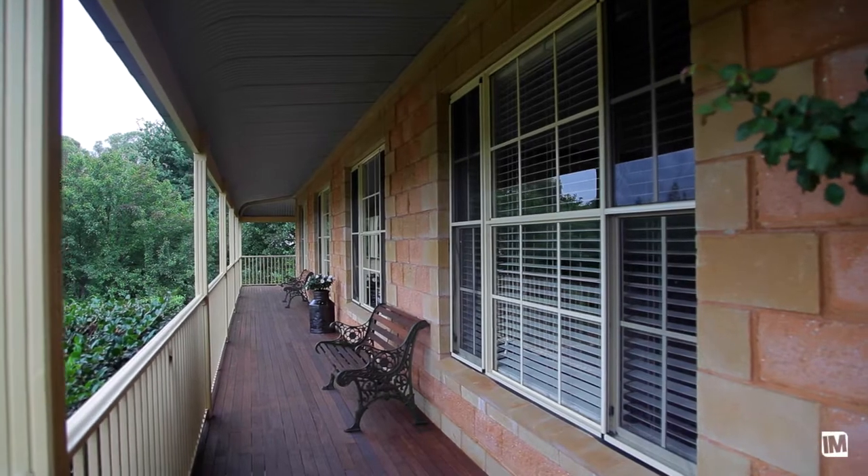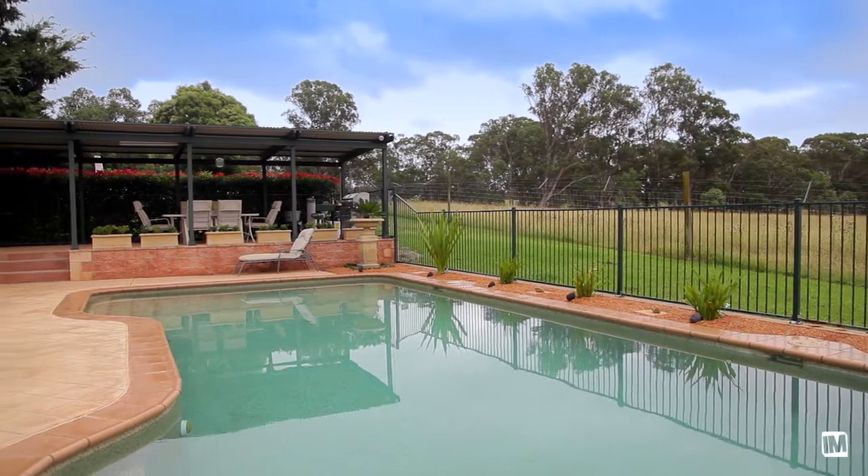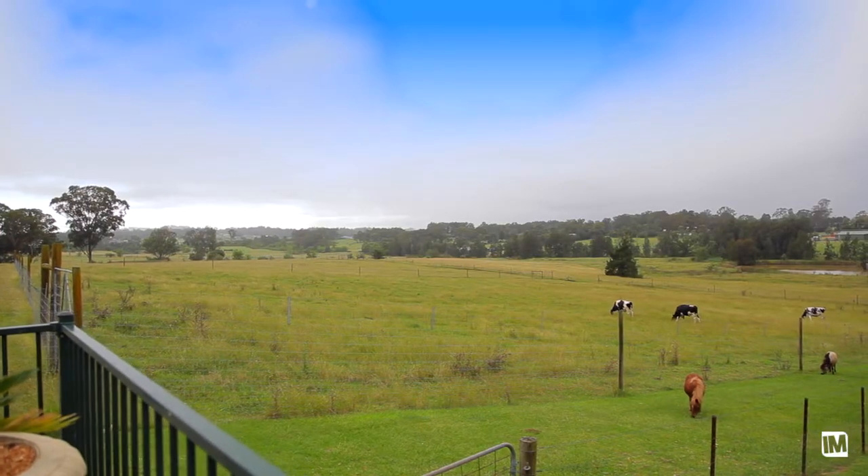Even though you're set in a picturesque location where you could feel miles away from anywhere, the home is actually only five minutes drive from the main street of Camden.